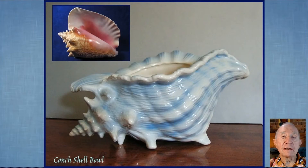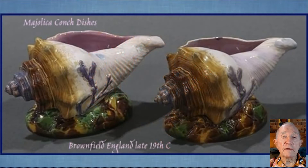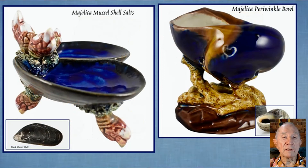The conch shell presents an ideal shape to be copied by potters. This lovely piece is a purely sculptural version, and the English Brownfield pottery produced this charming pair. The helmet shell was the inspiration for this remarkable piece — can you imagine the skill and patience needed to create it? On the left a mussel shell salt, and on the right the humble periwinkle has been conceived as a bowl of some sort.